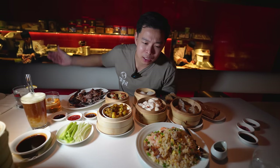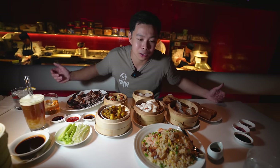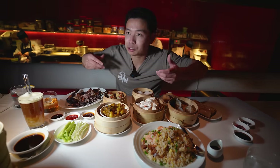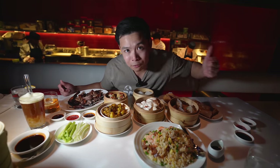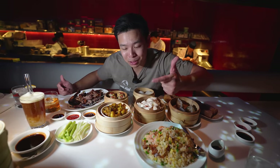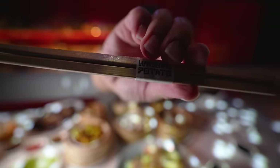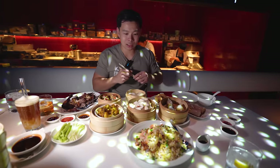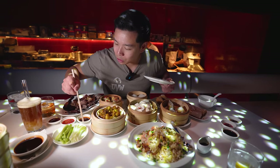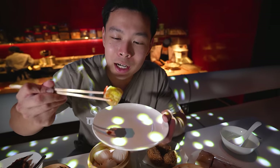Dim sum is usually traditional Chinese fare and most dim sum places kind of look the same — big tables with lazy Susans. But here we're in like a Vegas-type vibe with traditional dim sum. The vibes are great so far. They gave us chili oil, chili paste, and soy sauce. You know how I do it — I start with the shumai.